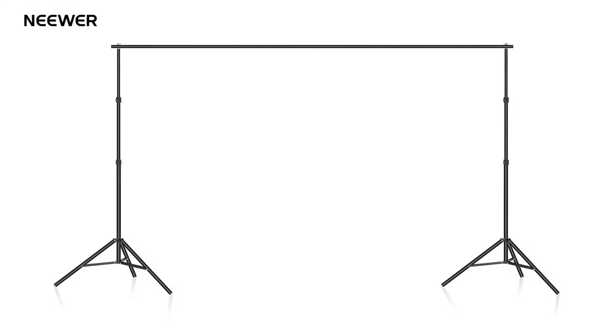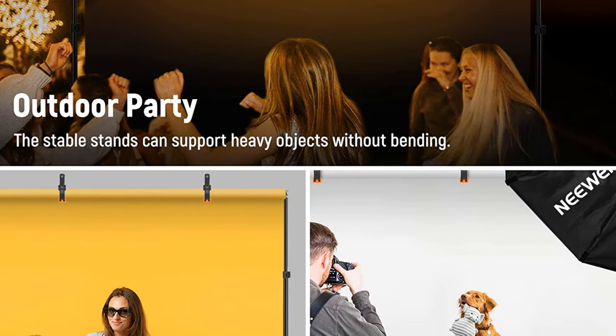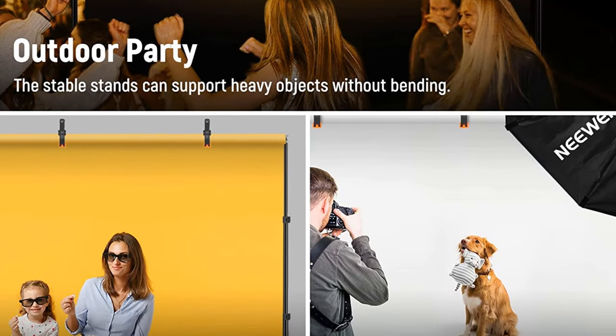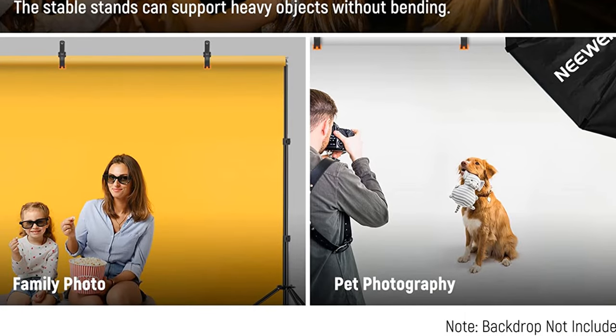Two empty nylon sandbags are included for added stability. Keep your backdrop fixed to the support system with the strong spring clamps. The Newer BackdropStand package includes a 2-pack stand, 4 crossbars, 6 backdrop spring clamps, 2 empty sandbags, a carrying bag, and a user manual.